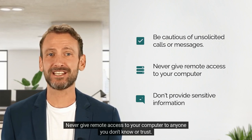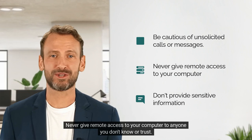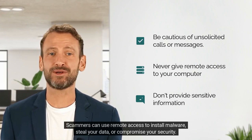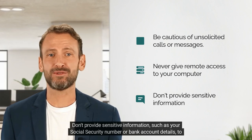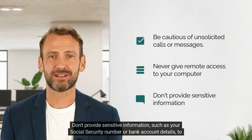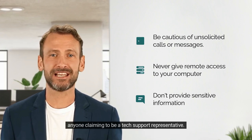Never give remote access to your computer to anyone you don't know or trust. Scammers can use remote access to install malware, steal your data, or compromise your security. Don't provide sensitive information, such as your social security number or bank account details, to anyone claiming to be a tech support representative.